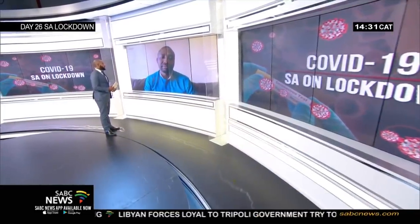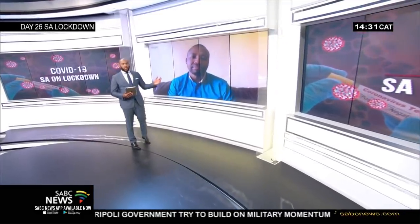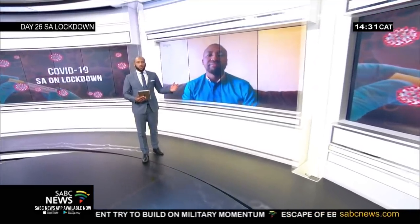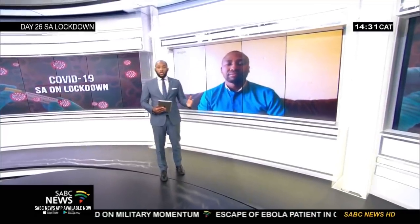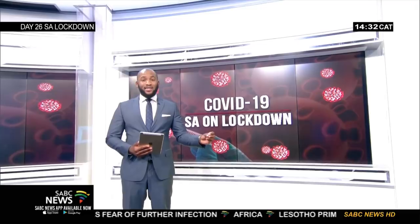Daniel, really appreciate it. Congratulations again, all the best of luck — truly hope it goes from strength to strength. Daniel Ndima, co-founder and CEO of Cape Biotechnologies, with a rapid test kit for COVID-19. It's currently only able to be used in pathological labs, but tests results in 65 minutes.